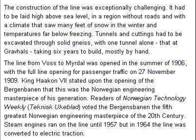Wikipedia indicates that the construction of the line was very challenging. It had to be made in a region without roads in a climate that saw meters of snow in winter and temperatures far below zero. There had to be substantial tunneling. The line to Myrdal opened in 1906, the full line opening in 1909. It was said that it was a masterpiece for its generation.